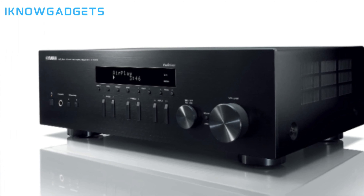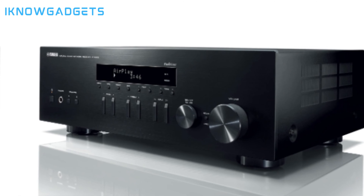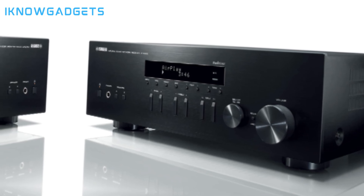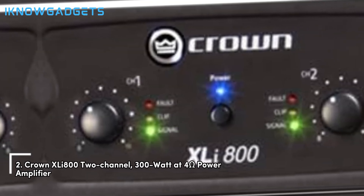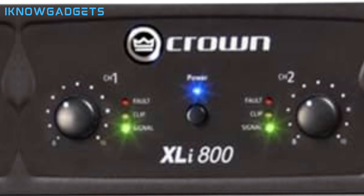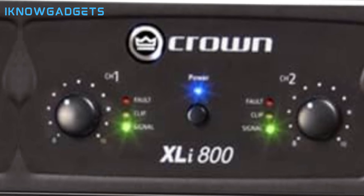The Yamaha RN303BS stereo receiver is an excellent choice for those seeking high-quality sound from various sources. Coming in at number 2 is the Crown XLI 800 2-channel, 300W at 4 ohms power amplifier. Crown's XLI series is renowned for its power, durability, and reliability, making it ideal for various applications.